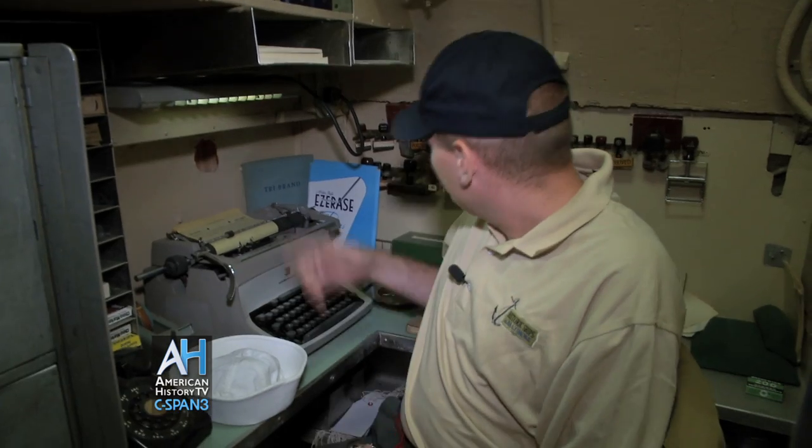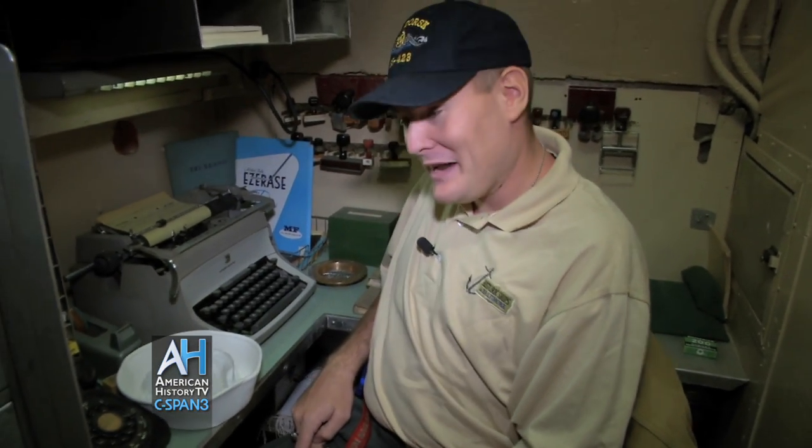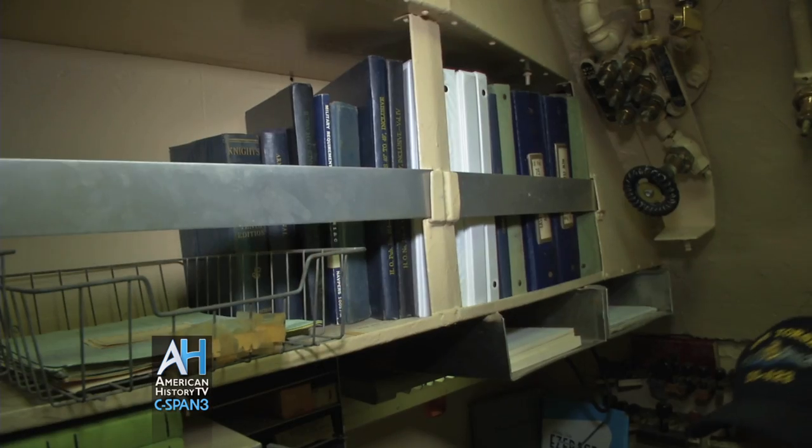This would be the typical accompaniment of equipment that he would have: all of his rubber stamps, a typewriter to type up official-looking documents, all of the ship's ledgers, logs, and crew manifests.